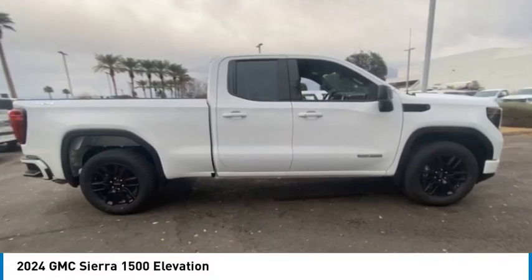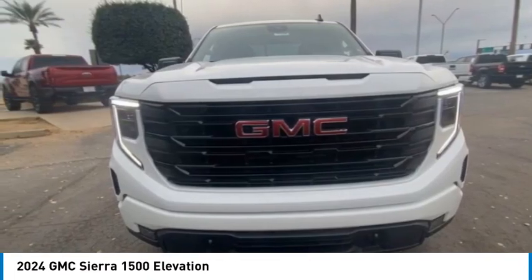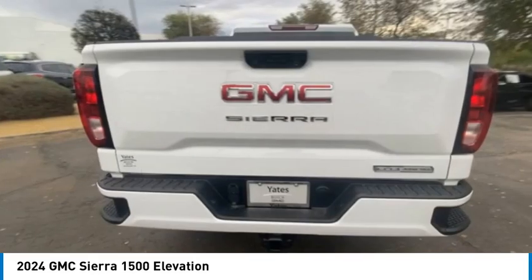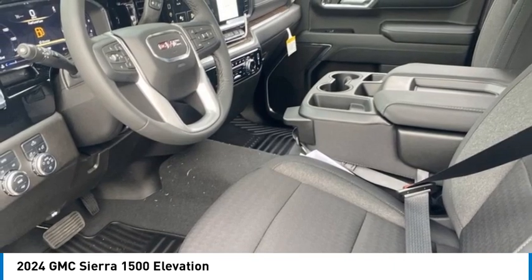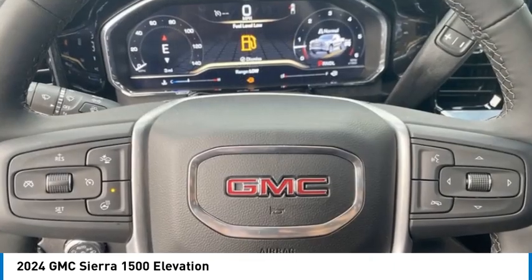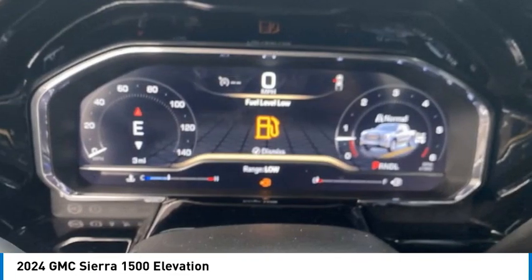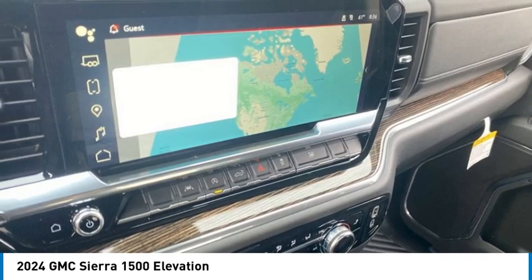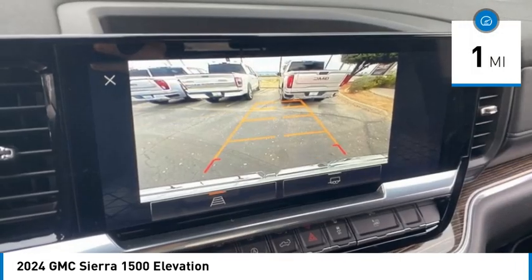We are pleased to show you the 2024 Sierra 1500. The GMC Sierra is a full-size pickup with all the functionality you could expect. With multiple trim levels, the GMC Sierra provides a wide range of features for you to enjoy. Power and advanced technology can both be found in this fantastic truck. This vehicle has less than 100 miles. Here are some of this vehicle's great options.